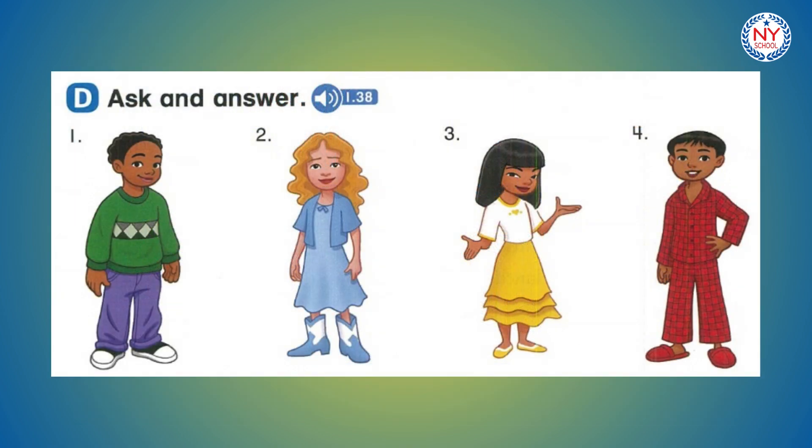Page 17. D. Ask and answer. Number 1. Is his sweater green? Yes, it is. Number 2. Are her boots blue and white? Yes, they are. Number 3. Is her skirt red? No, it isn't. Number 4. Are his pajamas yellow? No, they aren't.